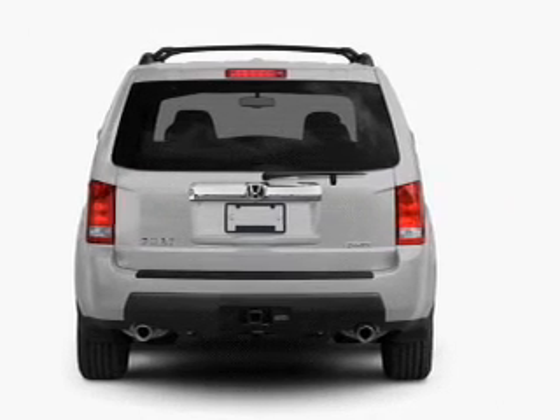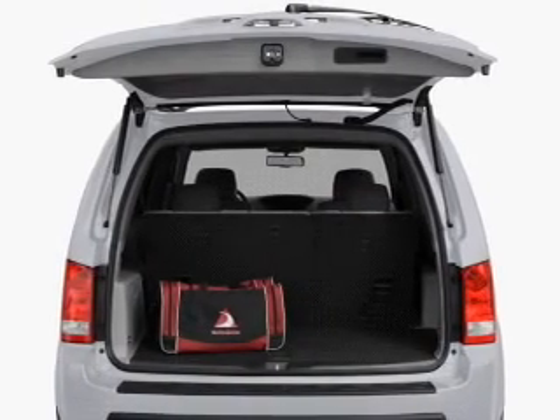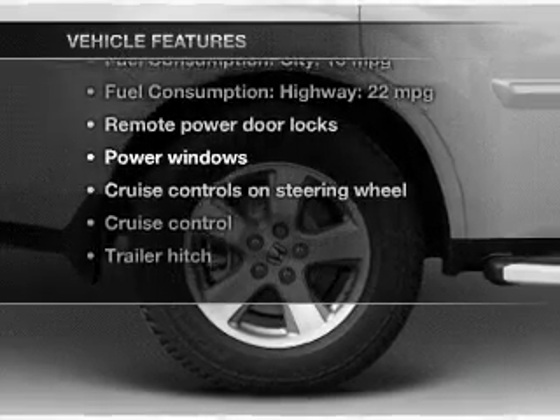Premium wheels give a more luxurious look. Savor your listening experience with the premium sound system. The anti-lock braking system will help deliver you safely to your destination. Plus, enjoy these notable features that are included in this vehicle.